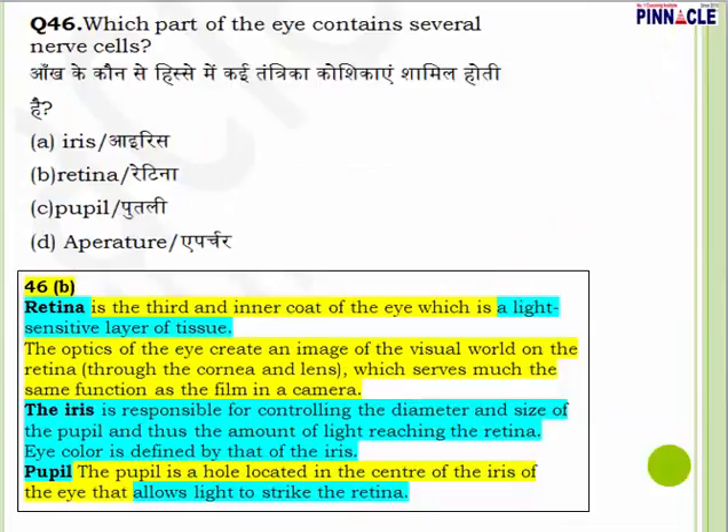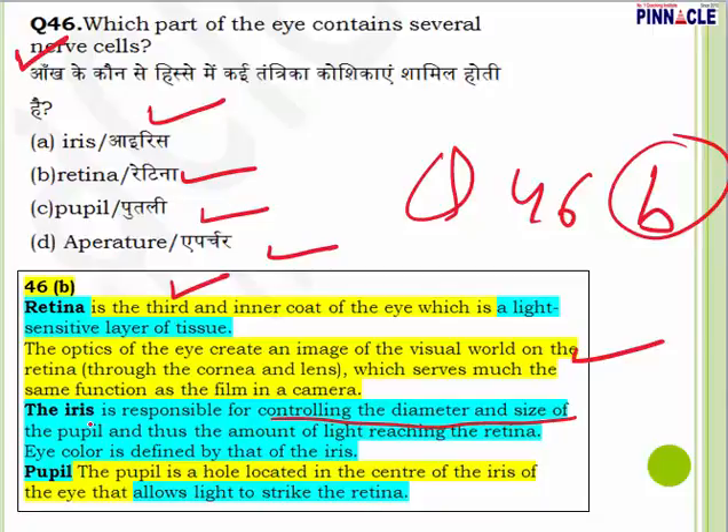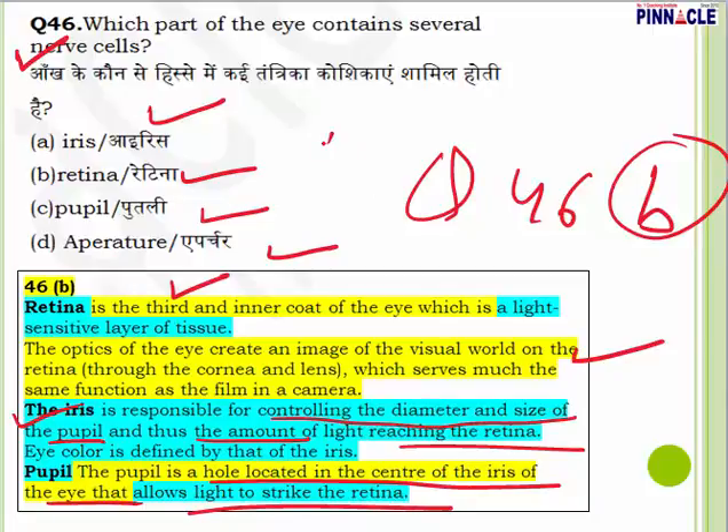Question 46: Which part of the eye contains several nerve cells — iris, retina, pupil, or aperture? Answer is B — retina. The retina is the third and inner coat of the eye, a light-sensitive layer. The optics of the eye create an image on the retina through the cornea and lens, much like film in a camera. The iris controls the diameter and size of the pupil, regulating the amount of light reaching the retina. The pupil is a hole in the center of the iris that allows light to strike the retina. Question 46, answer is B.